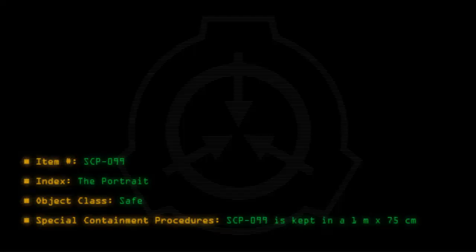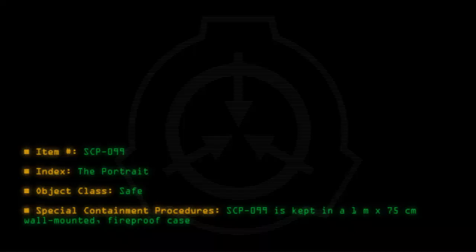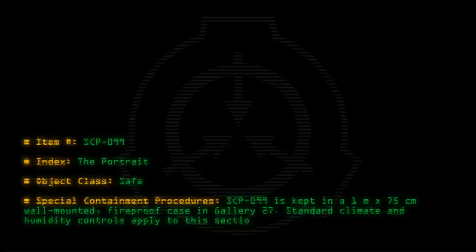Special containment procedures: SCP-099 is kept in a 1m x 75cm wall-mounted fireproof case in Gallery 27. Standard climate and humidity controls apply to this section of the gallery. Due to its properties,